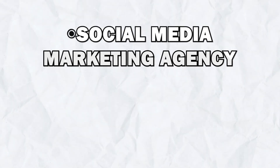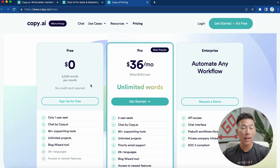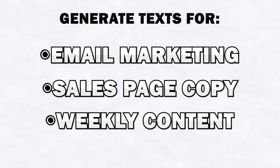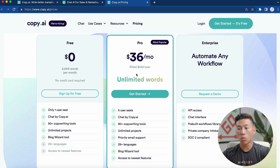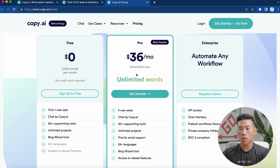But if you guys have something like a social media marketing agency, coaching business, personal brand website, or any type of online business, and you're serious about generating text for things like email marketing, sales page copy, and you're coming out with a ton of content every single week, then you're probably going to want to go with the pro plan. They give you unlimited words, and with their pro plan it's just $36 per month. You can pretty much generate whatever you want with no limit.